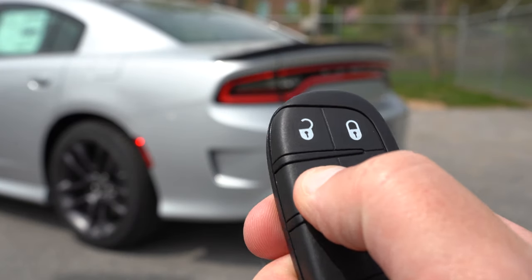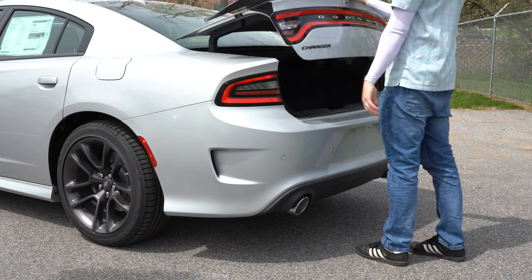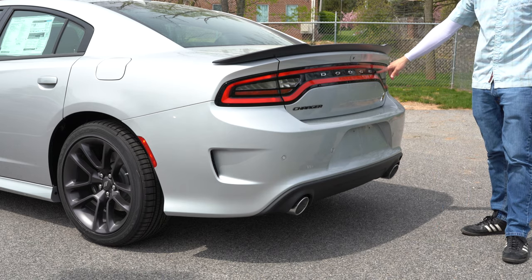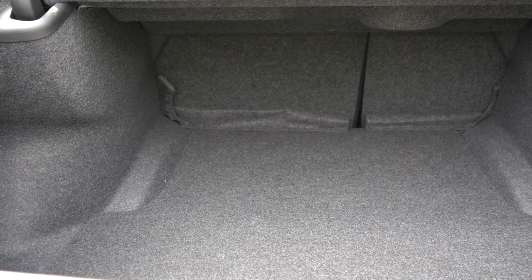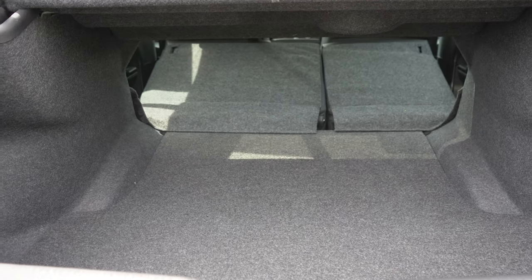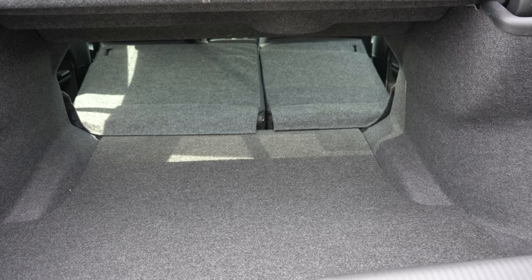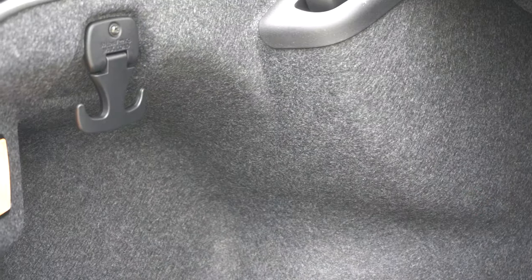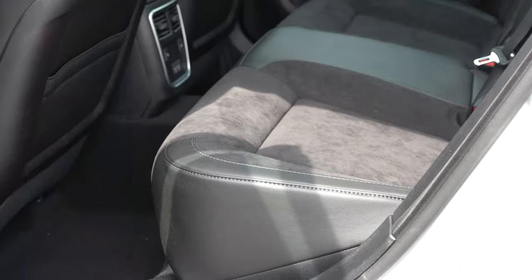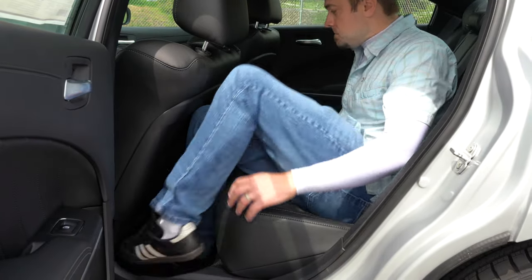To open the trunk there's a button on the key fob, a hidden button on the trunk itself, and a button on the driver's side door. Cargo capacity is 16.5 cubic feet, with a 60/40 split rear seat fold-down for extra space. Underneath the cargo floor there's an inflator kit instead of a spare tire, plus cargo lighting.